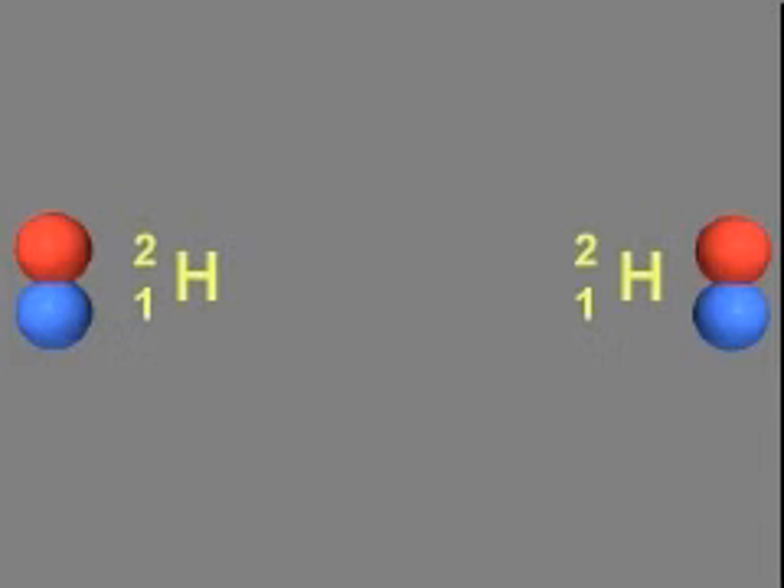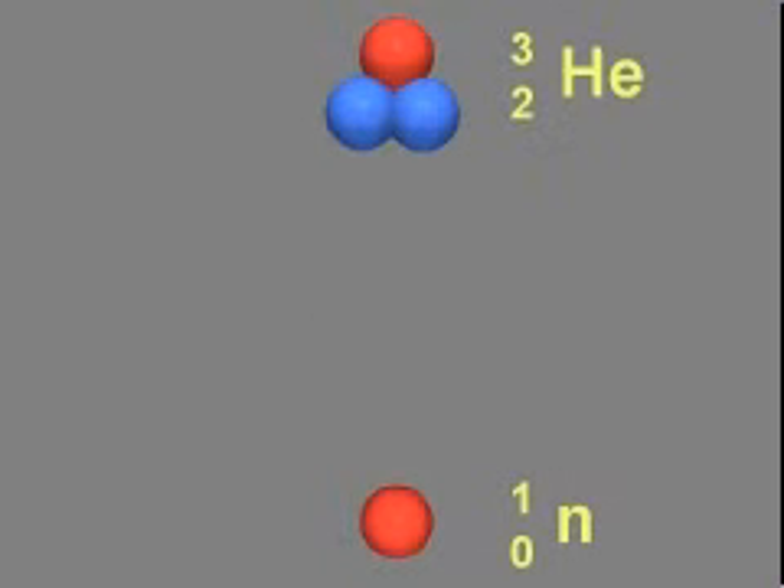Two naturally occurring deuterium atoms can fuse to form helium-3 and one neutron. A large amount of energy is given off in the reaction.